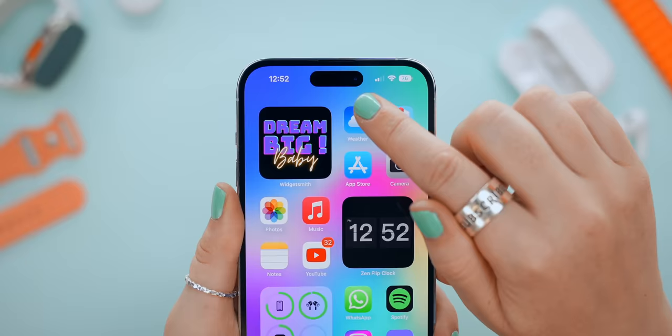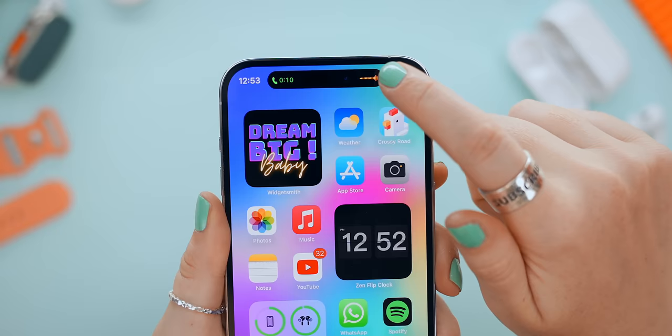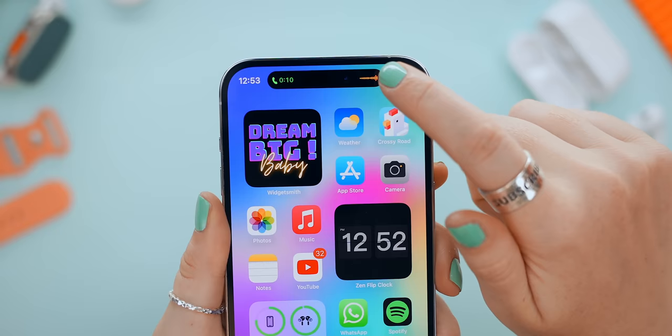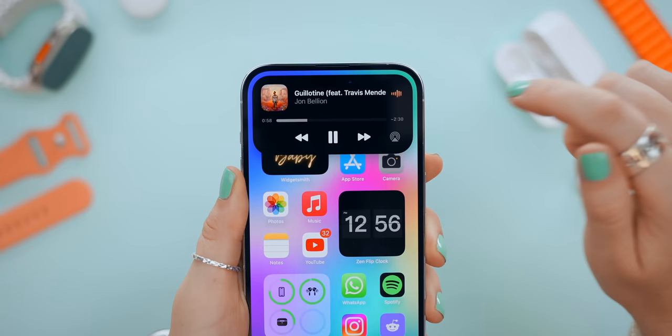This is the new Dynamic Island — it works straight out of the box and is so cool. There is so much you can do with it, like answering phone calls. If you tap on it, it'll open the app to full screen, or if you tap and hold you'll get some quick settings, and this applies for most apps that work with Dynamic Island.